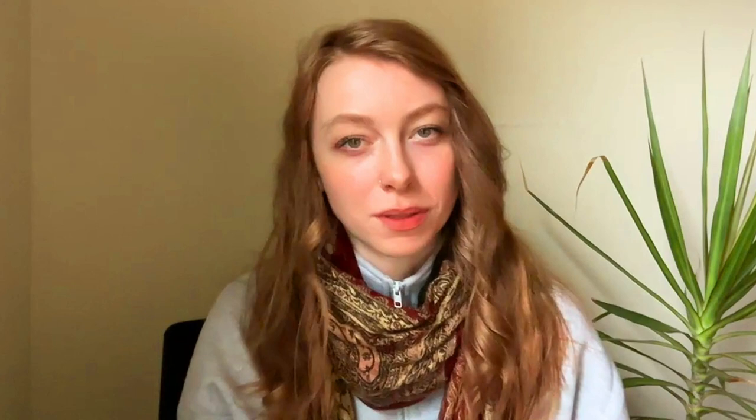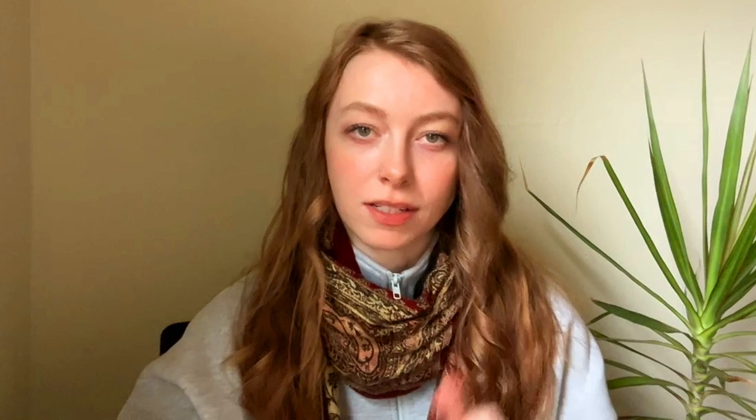There are lots of different DGL supplements on the market, which can be confusing, with lots of different ranges of quality. On the Fluso website, we carry a high-quality supplement called Licorice DGL Pro, linked below. This is an advanced supplement formula that contains not only DGL but a couple of other important components to healing the stomach lining. L-glutamine is one of them — a really essential nutrient to help repair the lining of the digestive system.